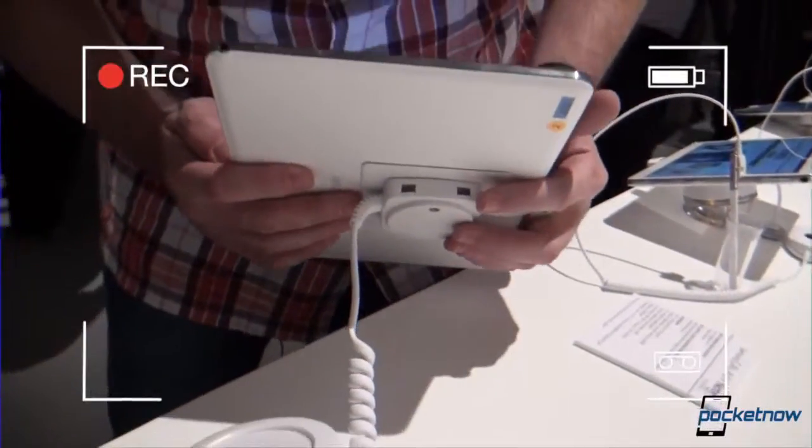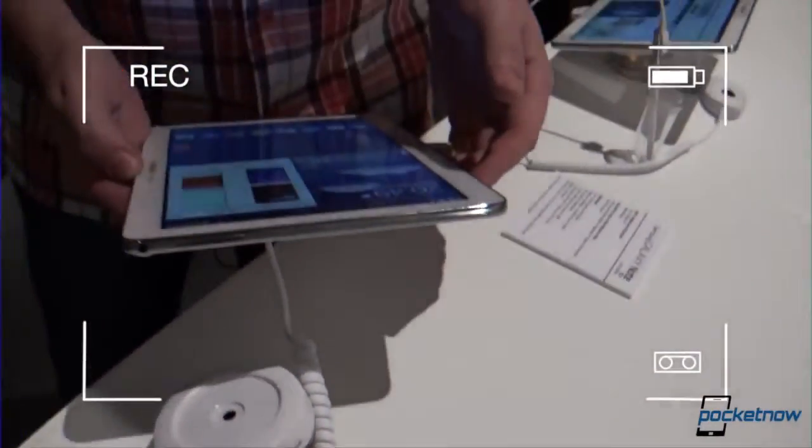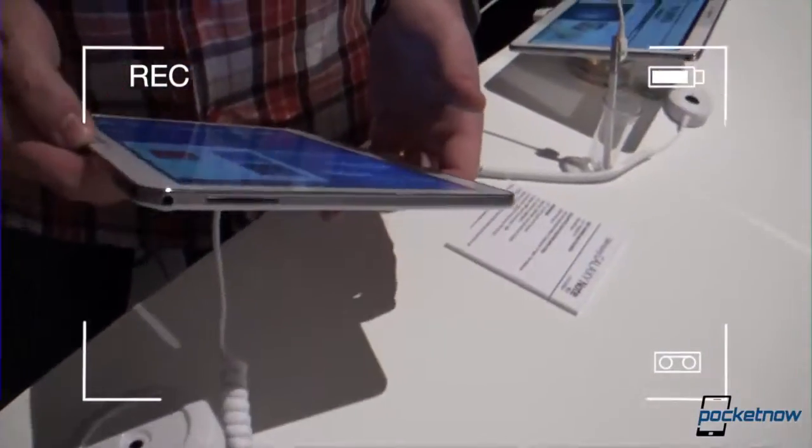One more time. Hey, everybody. It's Michael with Pocketnow, still here at IFA. I was about to say CES. On the left, we have a... what is that? Speaker. Speaker? On the left, we have a speaker.